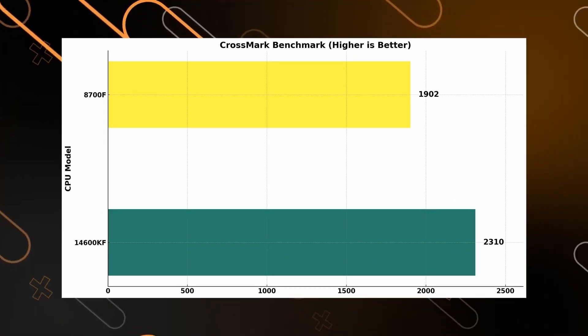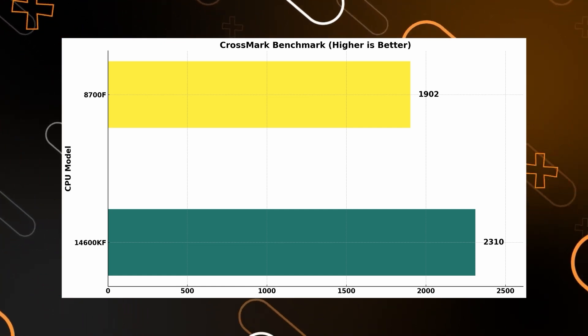Then we hit the CrossMark score — Intel is ahead here too, reinforcing its overall strength across various workloads.